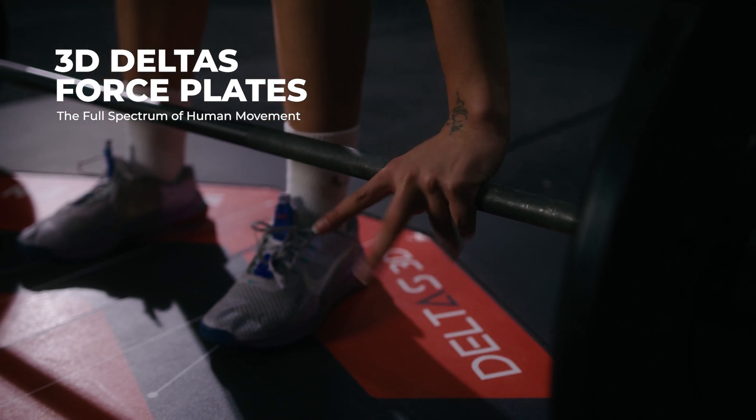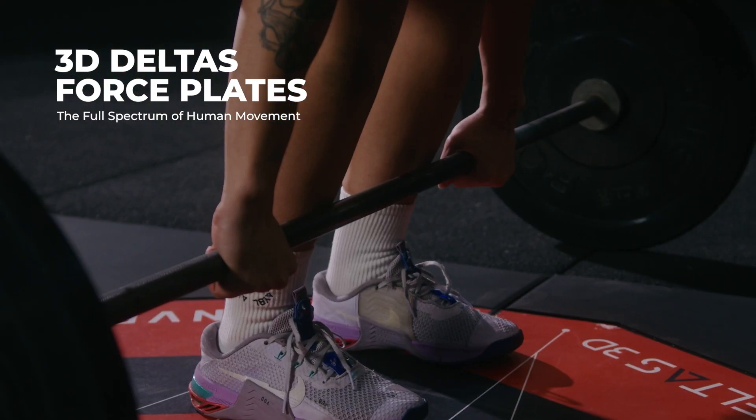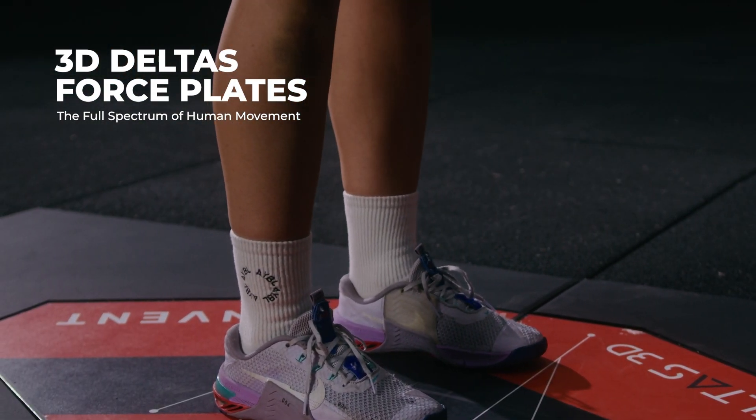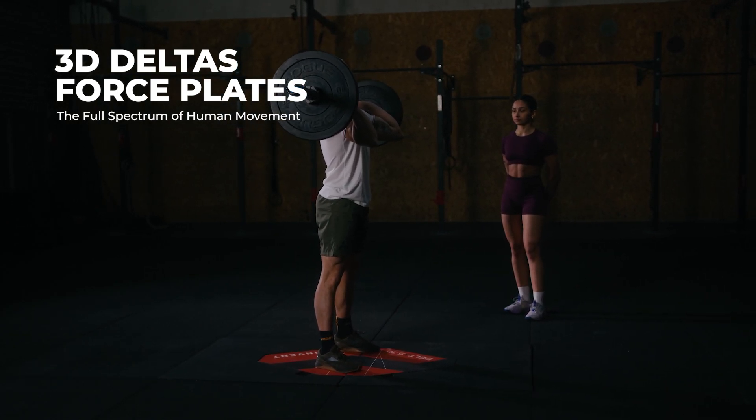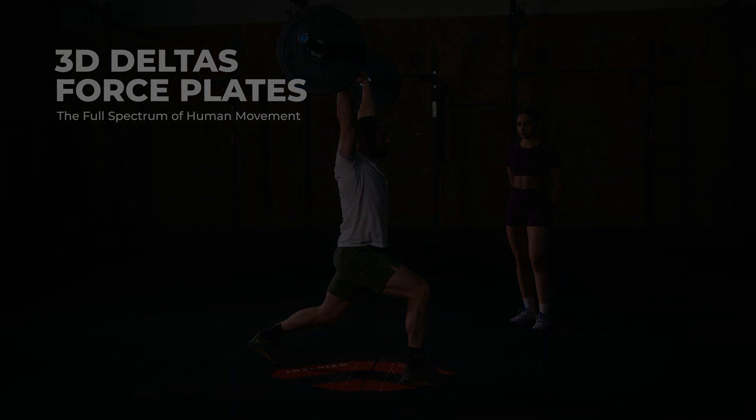We'll break down essential metrics and installation considerations for those looking to integrate this technology into their performance and rehab programs. So let's step onto the plate and unlock the future of movement science.